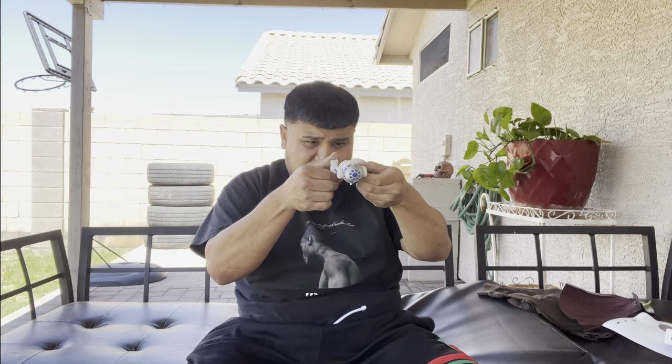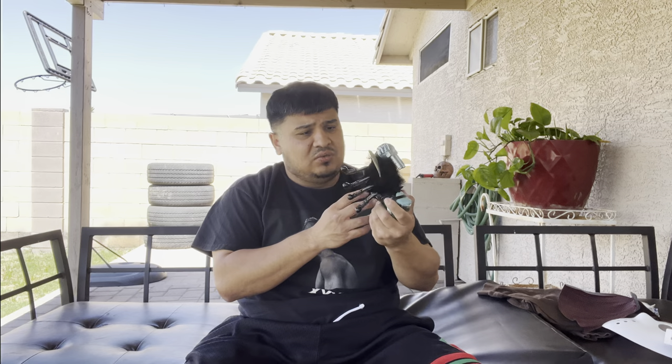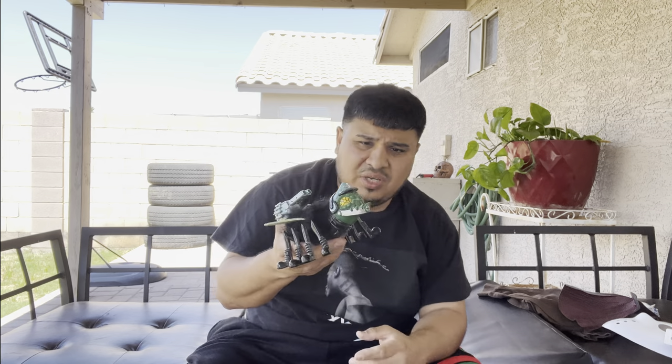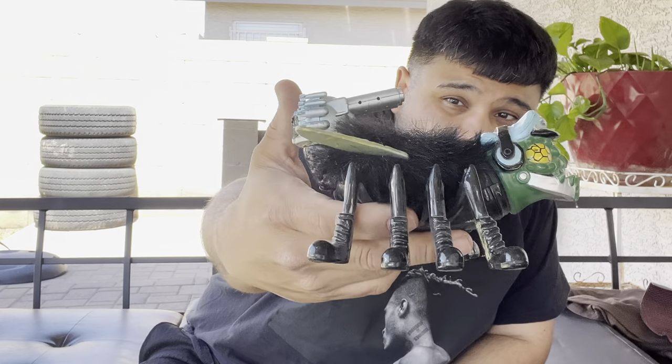We got a little Yoda bobblehead, and another Star Wars thing that looks like maybe a shampoo or something. Then we got this — looking at 1993 — a bug slash captain thing. I don't know what the heck this is, but he looks like he had some missiles on the back as well.